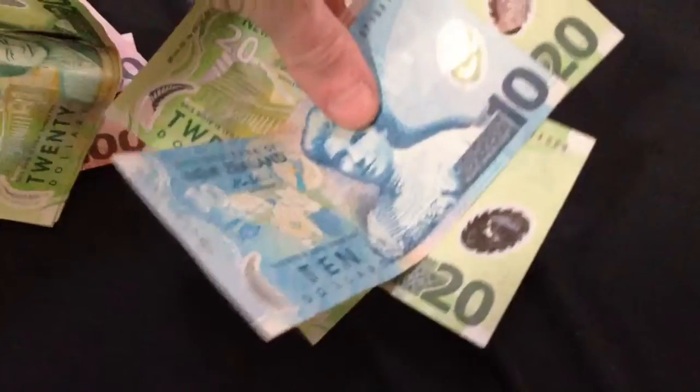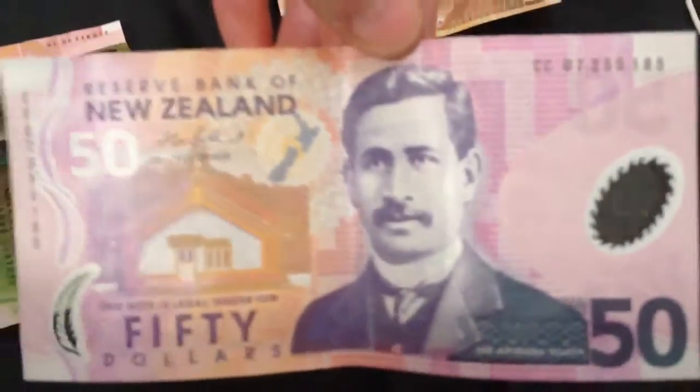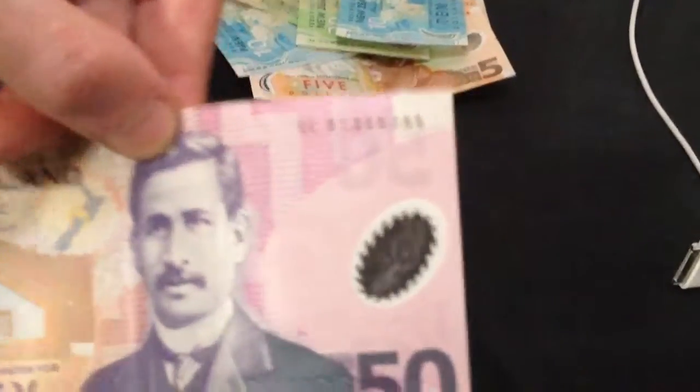Now if you've got two $20s and a $10 — so $20, $40, $50 — that equals one of these $50 notes. You can see it's got the emblem in there. They all have this hologram.